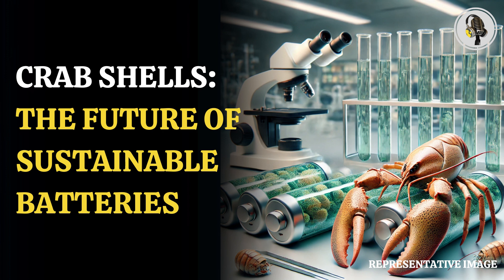The cells that make up the exoskeleton of crustaceans like crabs, shrimp, and lobsters contain chitin, a form of carbohydrate that gives their shells a tough, robust surface.